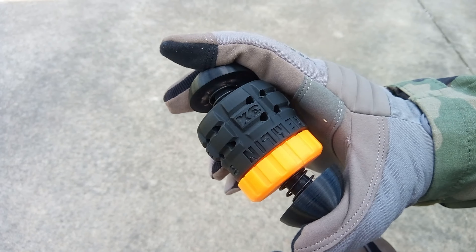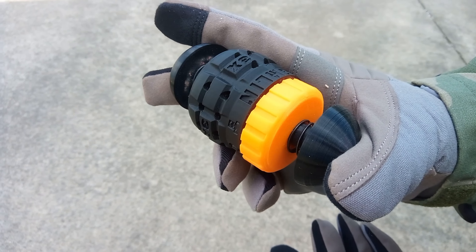Powerful sound. Loud enough to be effective in-game without risking your hearing, the Gremlin ensures you're heard and feared on the battlefield.